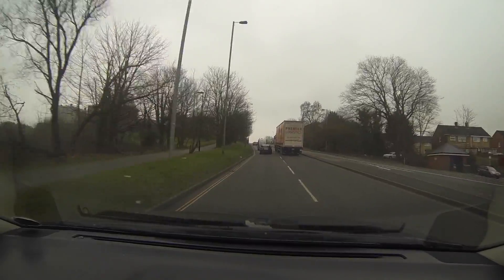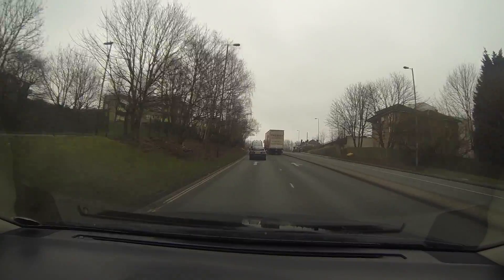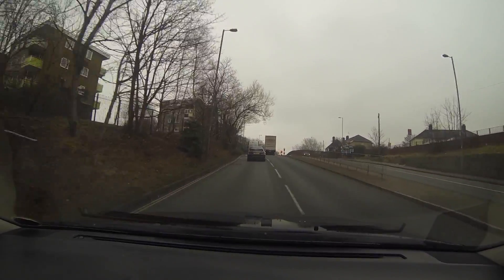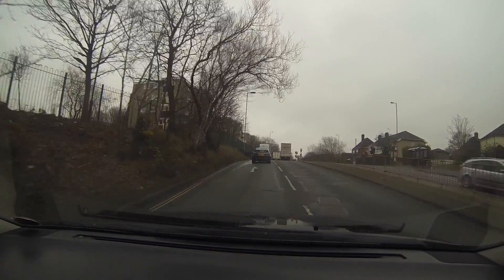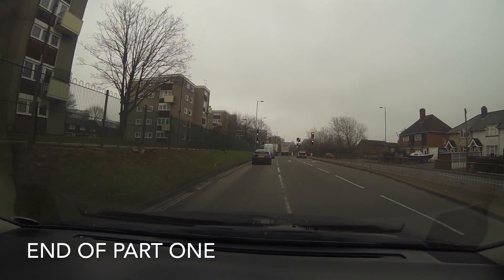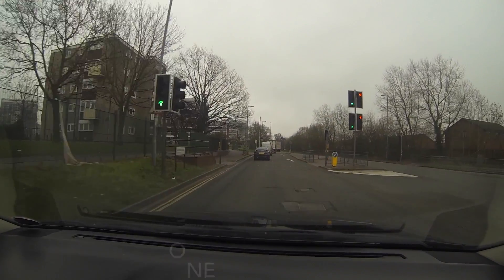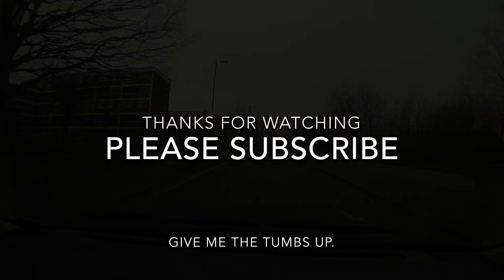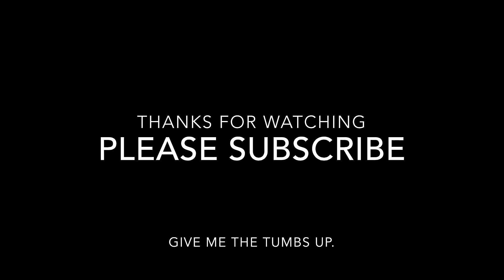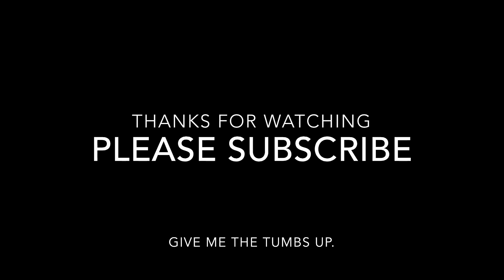The lorry decides he's going to overtake everyone going uphill. As you can see, he's making a run for it. I'll catch up with him again in Part 2, so this is the end of Part 1. We'll catch up with that lorry shortly — but feel free to subscribe, give me a thumbs up, and have a great day. We'll see you next time.